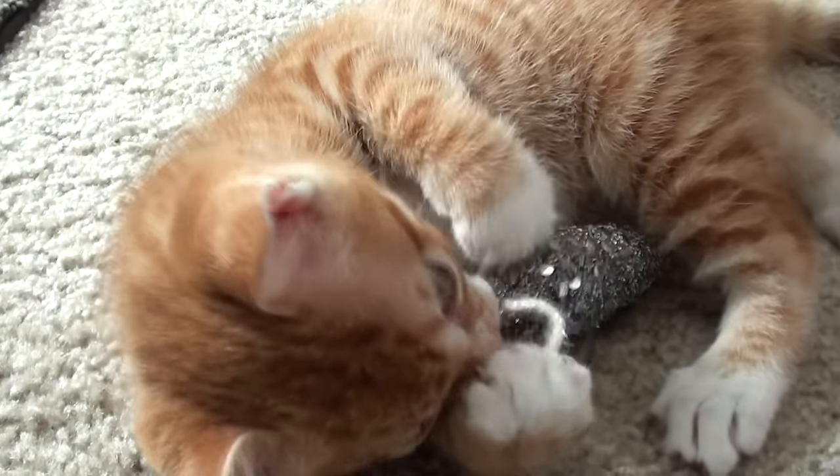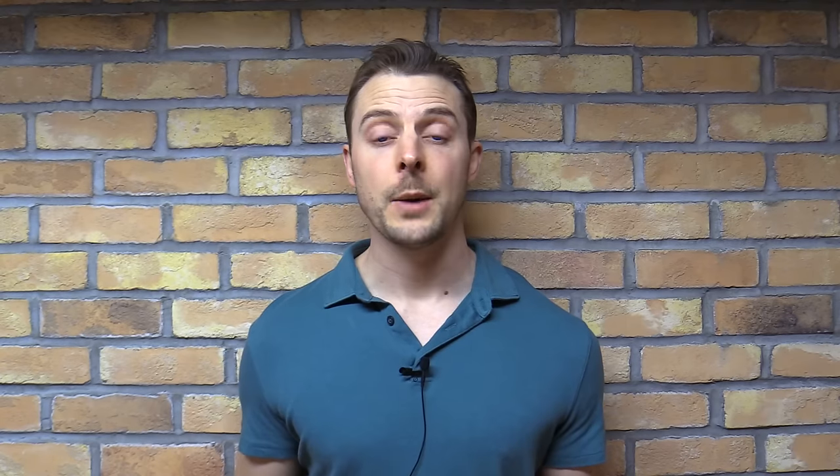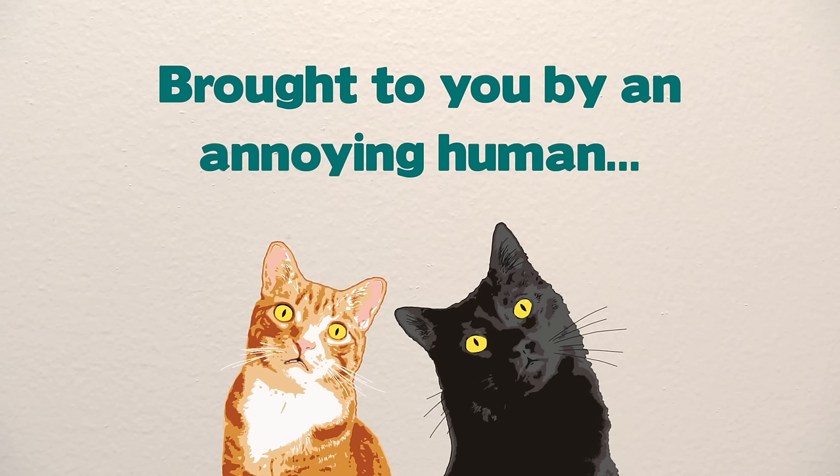But when you have kittens and younger cats, the thought of dental disease doesn't even cross your mind — just like with us. So with adult cats you have to take the time to get them used to this new daily annoyance. Here's how we started our dental care routine.